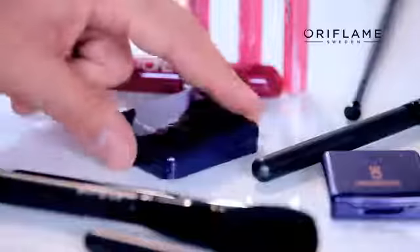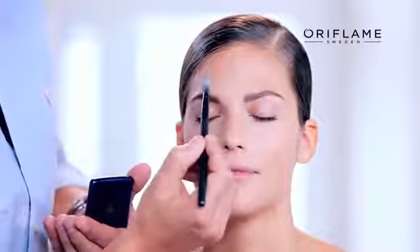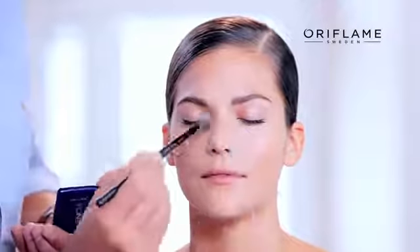To finish off our perfect base, I'm going to set the makeup by using ILO Skin Powder, just to take away any unwanted shine and also make the base a little bit more long-lasting. Use sparingly a little bit of powder in the T-zone, on the nose, on the sides of the nose, and on the chin.